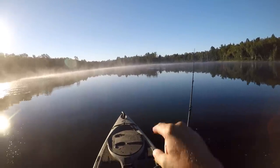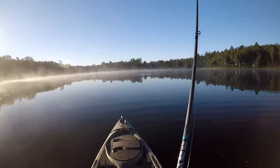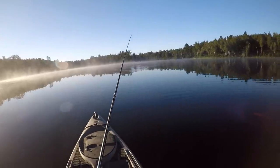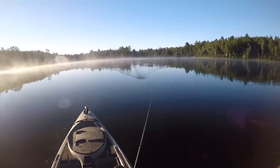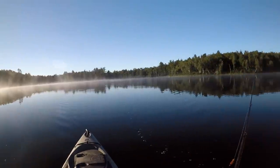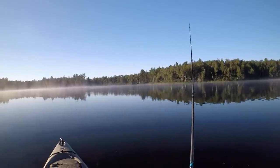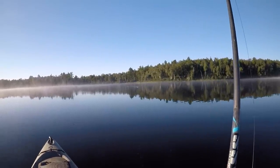Oh, I just saw a bunch of bluegill jump away out there in deep water. I wonder if there's some bass suspended underneath them.